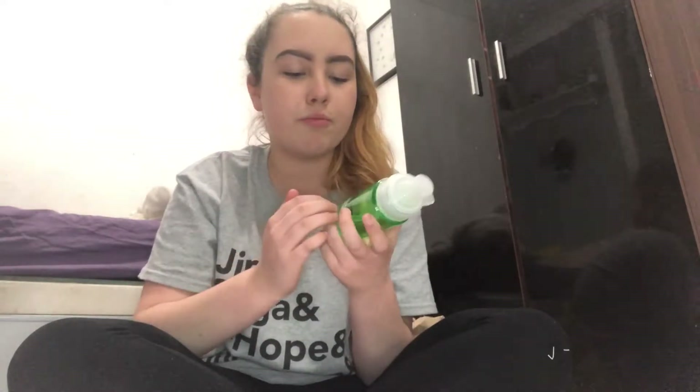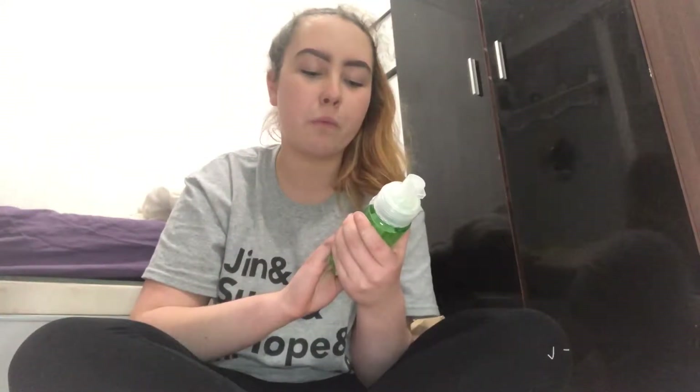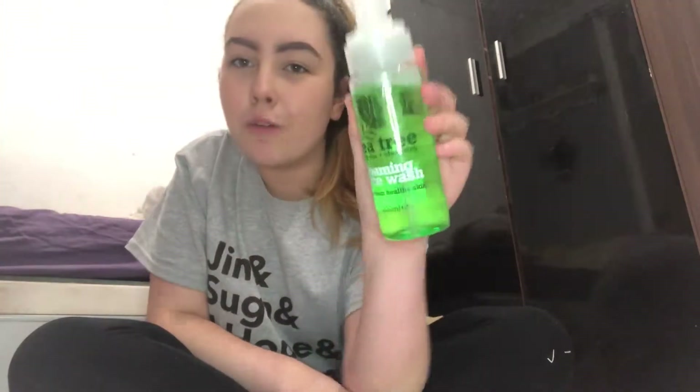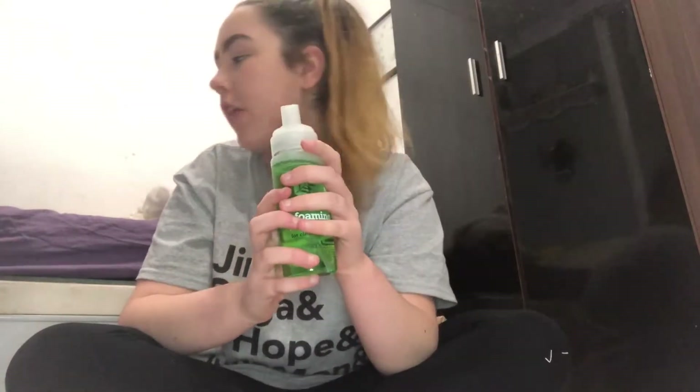The next thing is from Home Bargains — I meant to say Home Bargains but I said the wrong shop. My friend Kaylee got this like one or two years ago and she was like 'oh my god I actually love this,' then I got it this year. It ran out so I got this one — it's this tea tree foaming face wash for clean healthy skin. I love this, it makes my skin so soft.